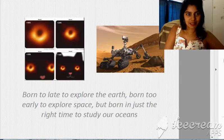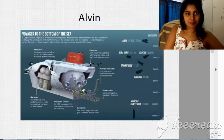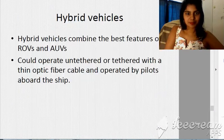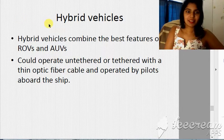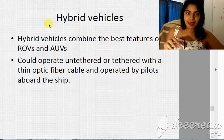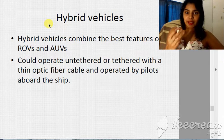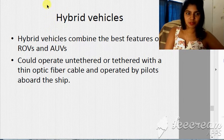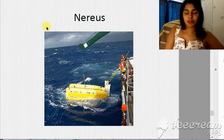Hybrid vehicles combine the features of an ROV and an AUV. They can operate untethered or tethered with a thin fiber optic cable, and are operated by pilots aboard the ship. One of them is the Nereid.